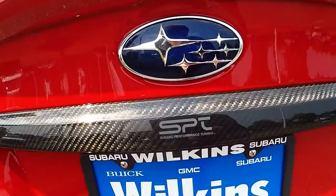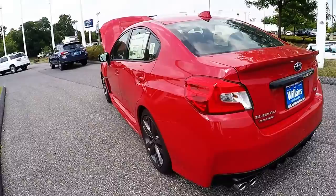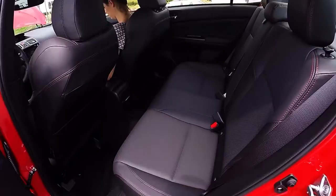This model also comes with a very nice SPT carbon fiber lip, quad-tipped exhaust, and rear diffuser. The WRX also features a five-star overall safety crash test rating by IIHS.